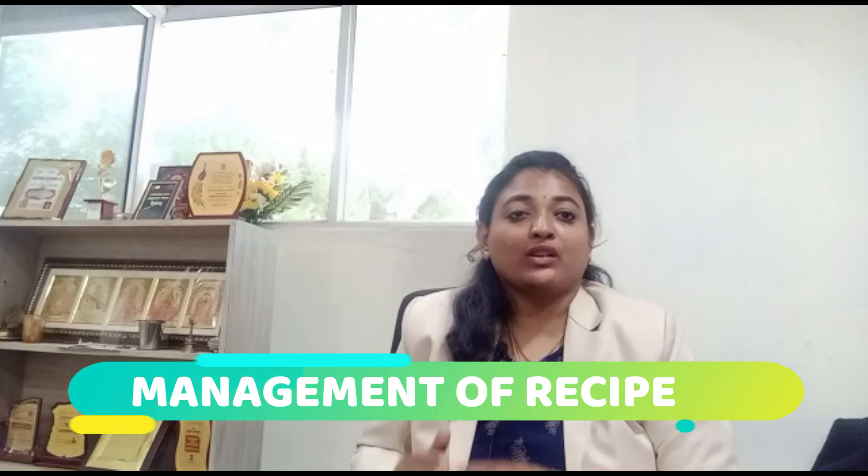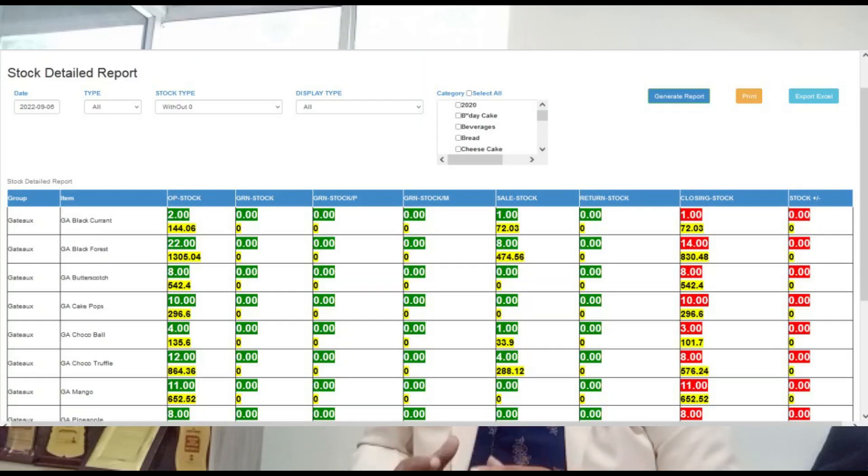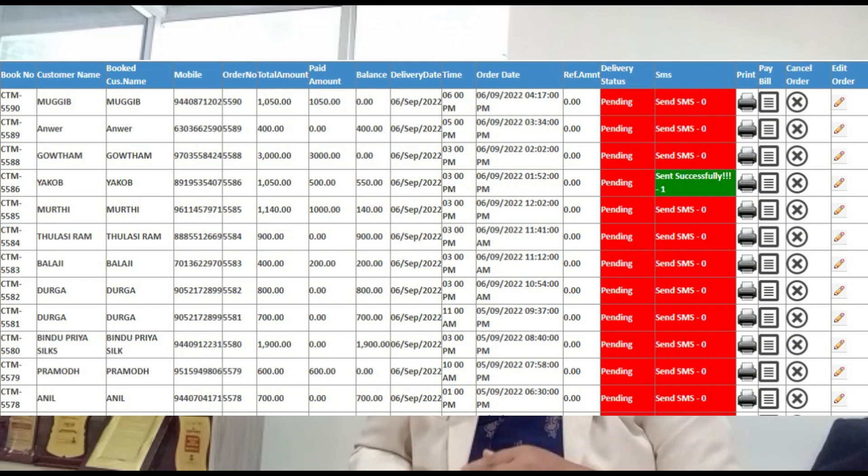The third feature is recipe management, which is a very important aspect of restaurants and bakeries. They need to ensure they have a standard recipe for every item, followed in all outlets. Using the recipe management function in the restaurant bakery software, this can be done easily. If an item needs to be updated, you only need to make one recipe change and it will be reflected in all outlets.